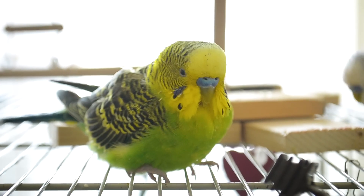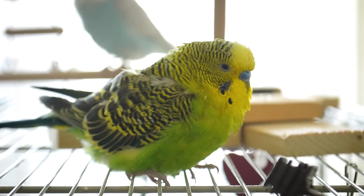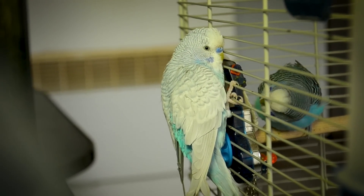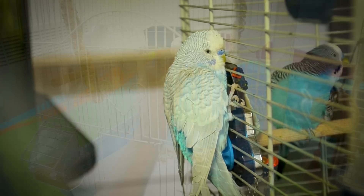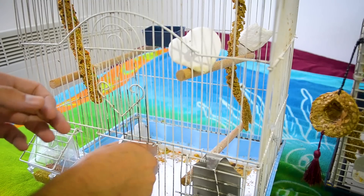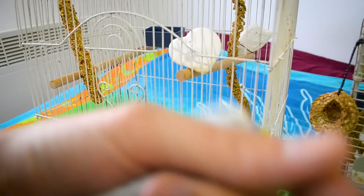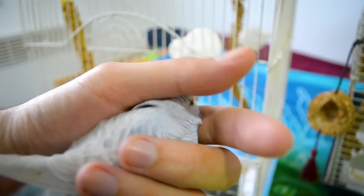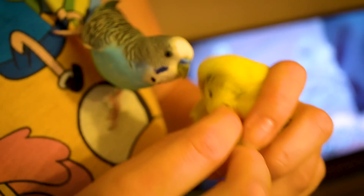Weight loss is dangerous, especially to small birds who don't have much in the way of bodily reserves. Most casual bird owners don't weigh their birds very often, so it's important to work with a vet to check a bird's weight. Sometimes you can tell by feeling the keel bone — the bone that runs down the center of the bird's chest. If it sticks out like a razor, the bird is starving. In a healthy bird, there's so much flesh on the chest you can hardly feel the bone.